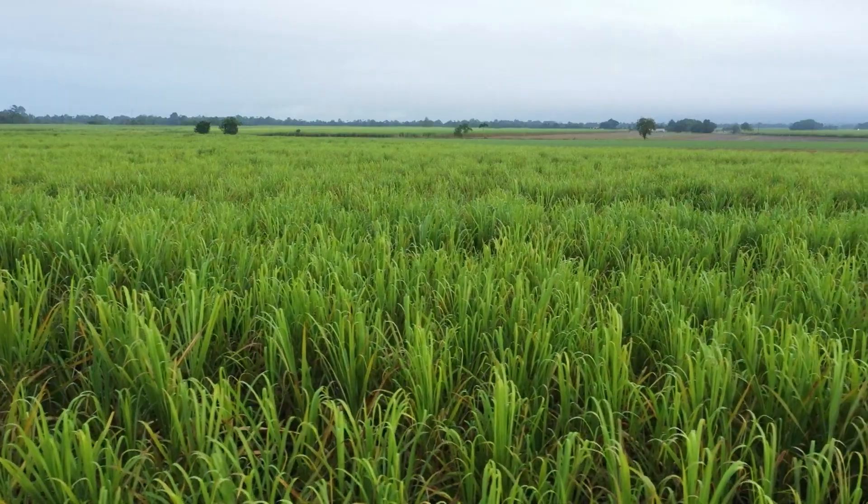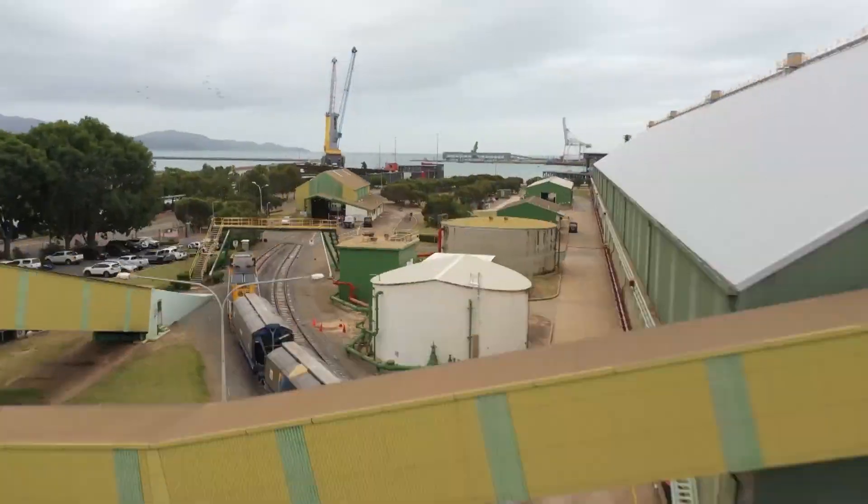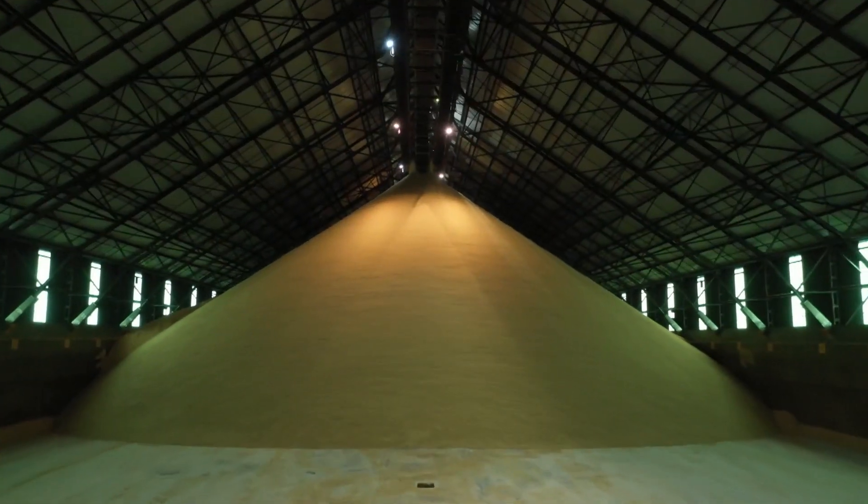In the Burdekin, which is the largest sugar-growing region, 100% of it is exported. And of the total Australian crop, 95% of it is grown in Queensland.